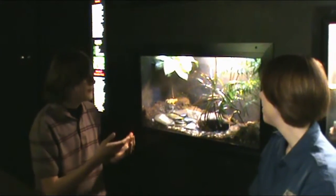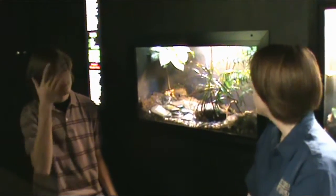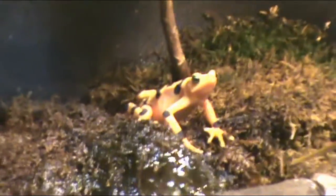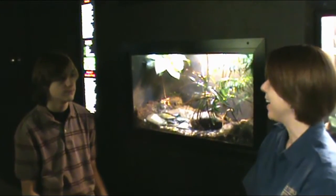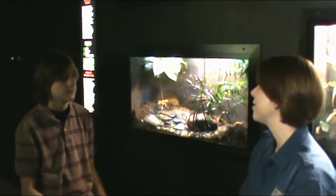So what adaptations do they have for surviving out in the jungle? Well, they have those bright colors to let any predators know they should probably not mess with me. Any animal that has bright colors out in the wild is either advertising that they themselves are toxic or mimicking an animal that's toxic. Either way, it helps to protect them against predators.